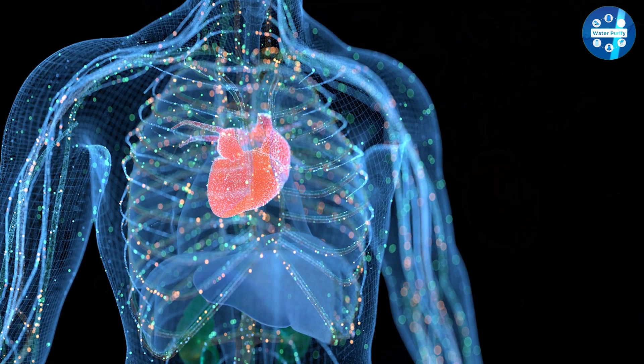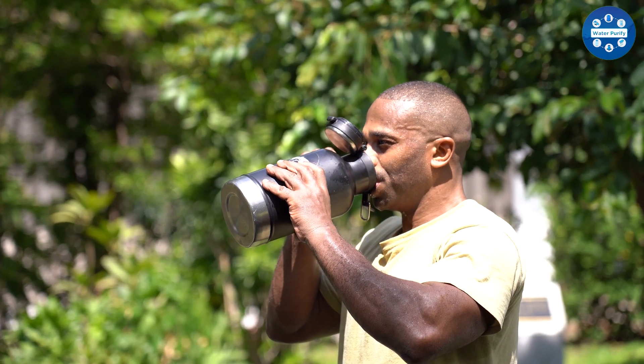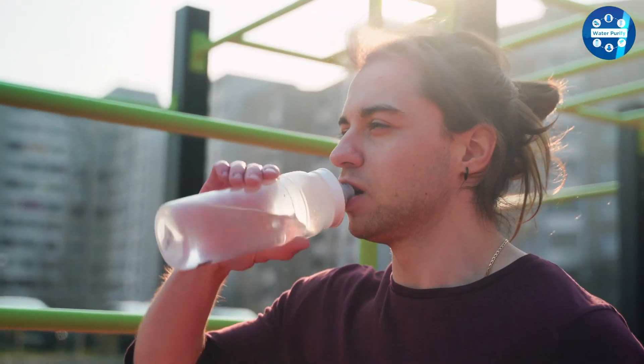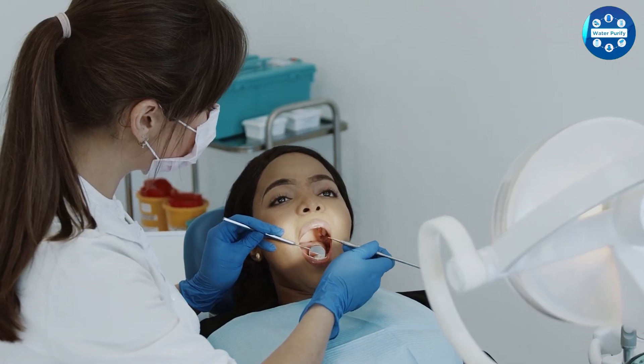While alkaline water has added minerals to its composition, the process that purifies water will actually strip it of fluoride that was originally present, which might affect your dental health. So as you can see, we are talking about two very different types of water.